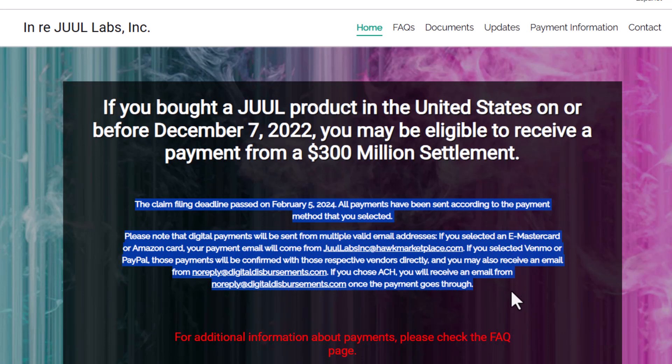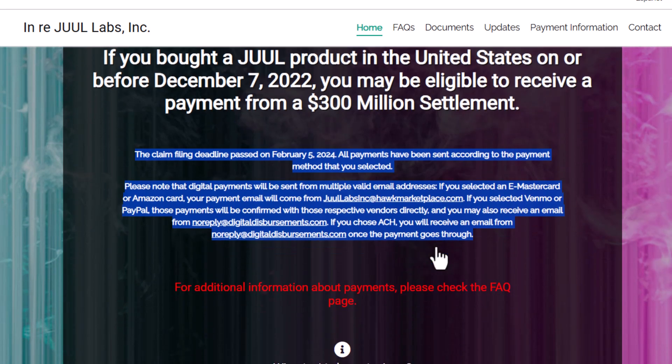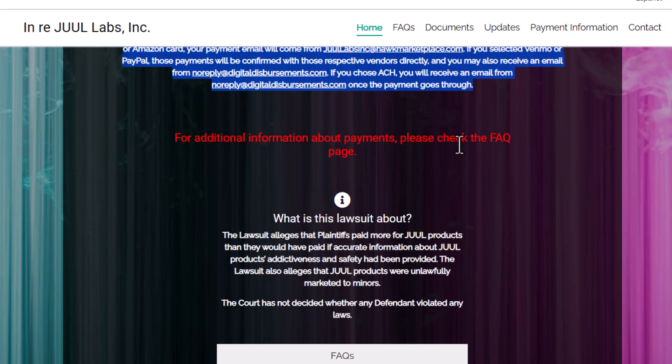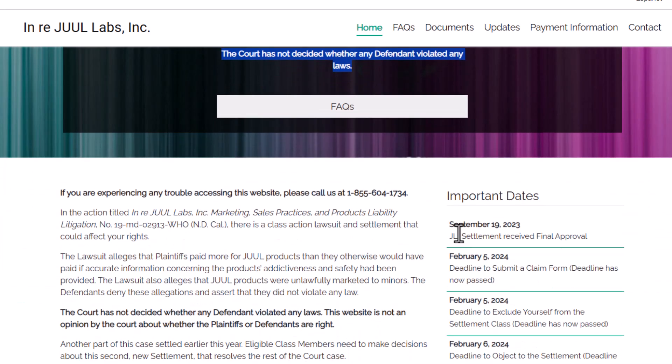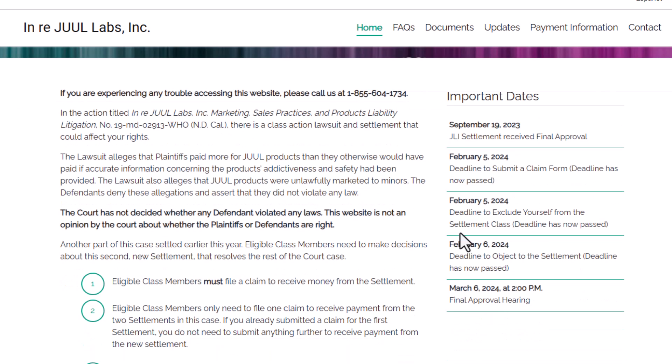Here's my top checklist to verify if that Juul email is legit. One: check the sender's address. Legit emails from a company would typically end in their official domain, like @juullabs.com. Be wary of strange spellings or public domain addresses like Gmail or Yahoo. Two: professional tone and content — most reputable companies maintain a professional tone; if the email sounds like a poorly written advertisement, that's a major red flag. Three: links and attachments — avoid clicking on any links or attachments right away; hover over links to see if they lead to official sites. If it looks fishy, it probably is. Four: direct contact — if in doubt, go directly to Juul's official website and find contact info to confirm any settlements or claims.